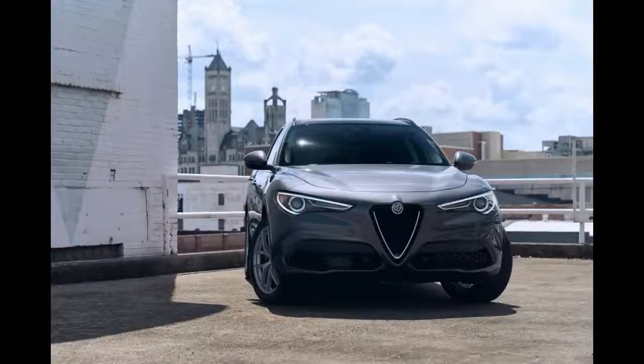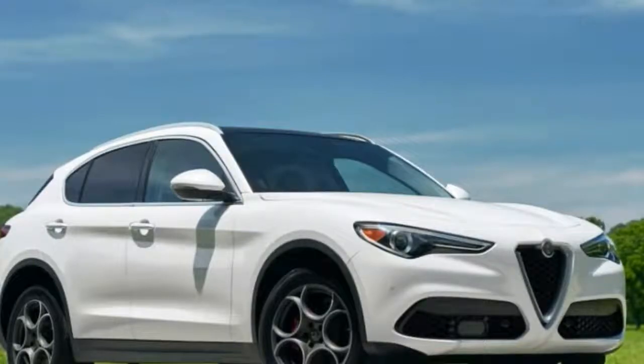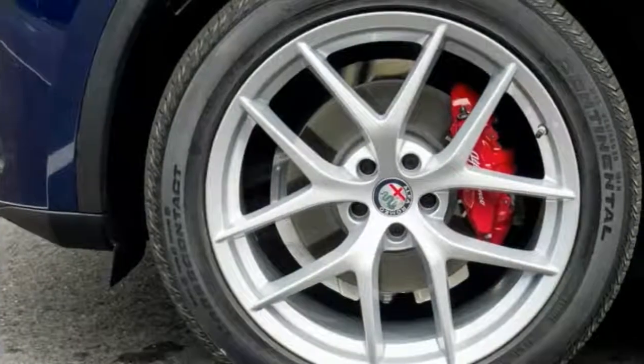In price and exterior size, the Stelvio competes most closely with the BMW X3 and Jaguar F-Pace, but also with the likes of the more expensive Infiniti QX70 and Porsche Macan. You can compare some of these models side by side.